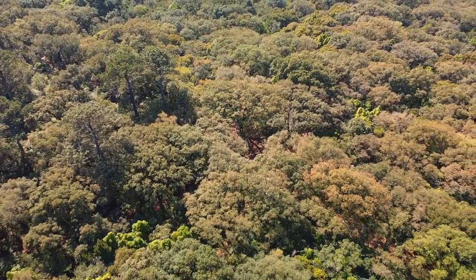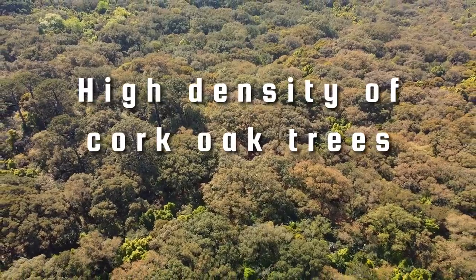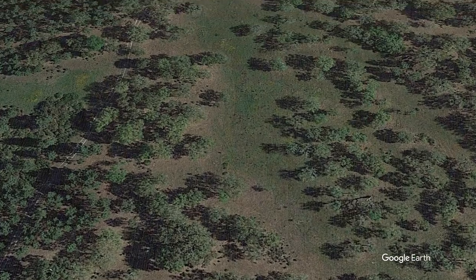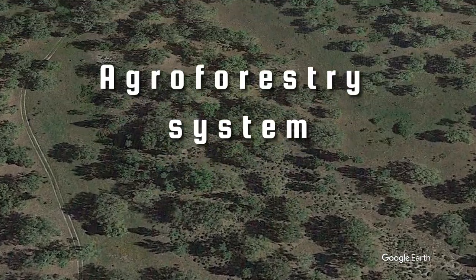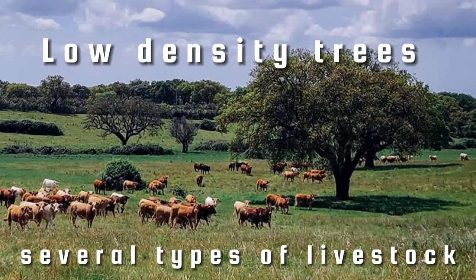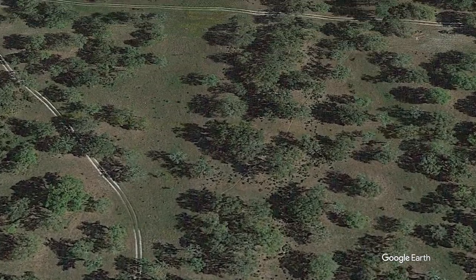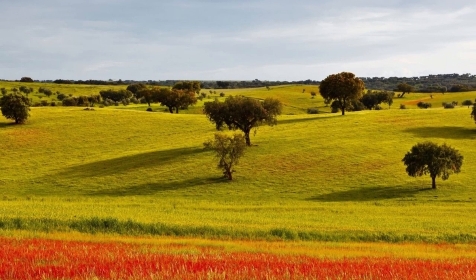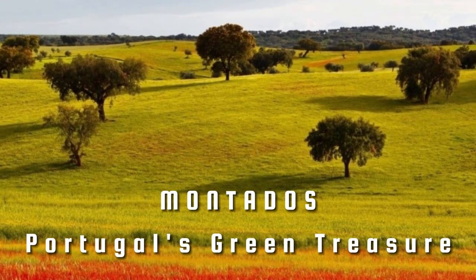Another peculiarity that makes this woodland special is the high density of cork oak trees present, because they usually occur in a traditional agroforestry system we call montado. This agroforestry system is characterized for having low-density trees combined with agriculture or with pastoral activities. Montados are the iconic landscape of Alentejo, the south region of the country. And there is so much to say about them, I'm sure I'll make another video on this subject alone.